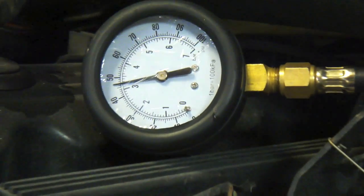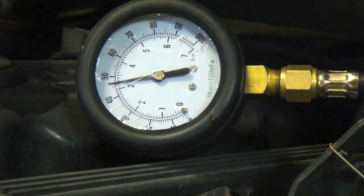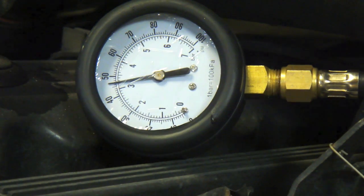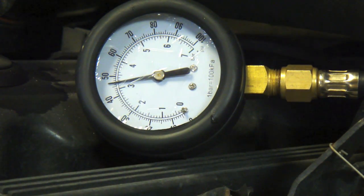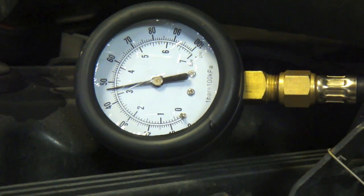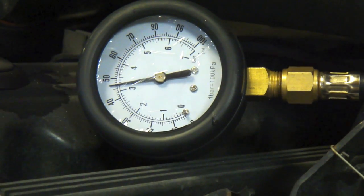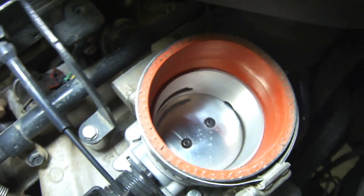It's been about ten minutes and the pressure has leaked down maybe one psi, if that. So we know the injectors are good — we're not leaking anything through the injectors. The regulator is doing what it's supposed to: fuel pressure is staying constant, not over-pressurized or under-pressurized. We know the fuel system is good. The Jeep TJ doesn't have a fuel filter either, so if you're having stalling problems, you can rule out the fuel system with these simple tests.